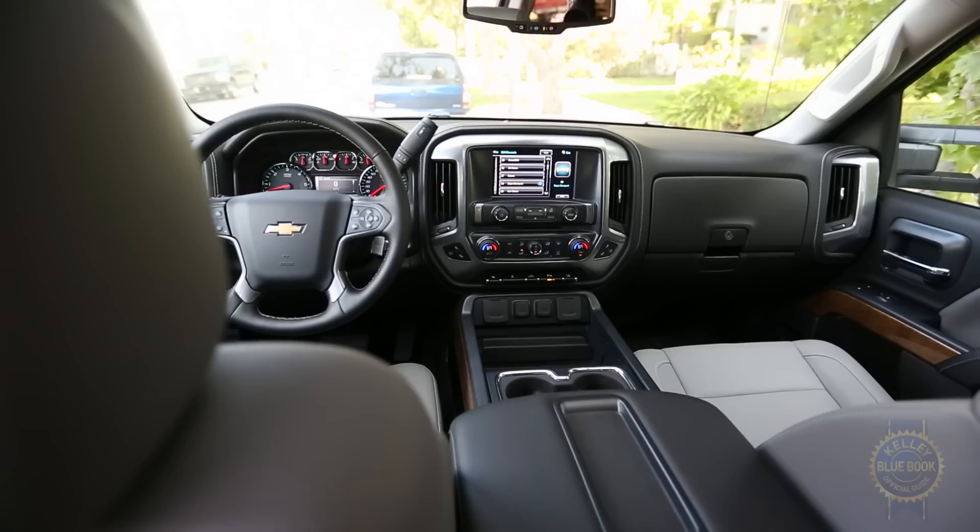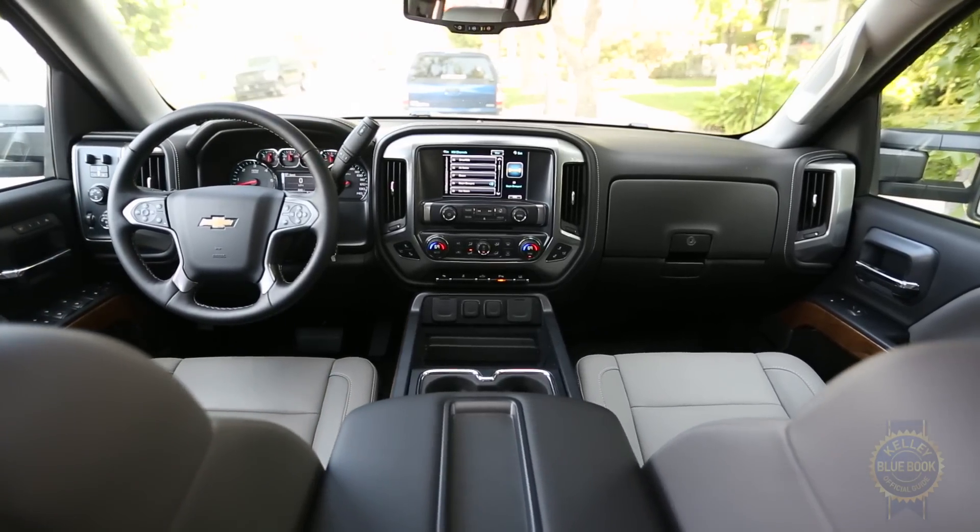It's hard to top the practicality of the standard front bench seat, but if you really hate having people sit next to you, you do have bucket seats as an option. Even better is this optional console, which provides a really nice protective barrier — and you can also put big stuff in it.